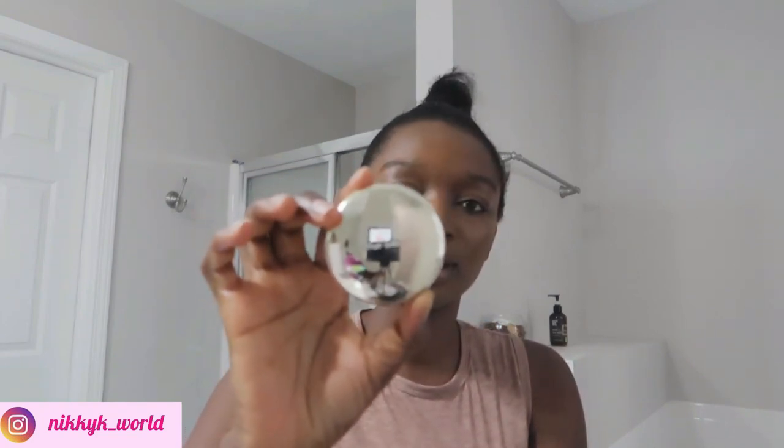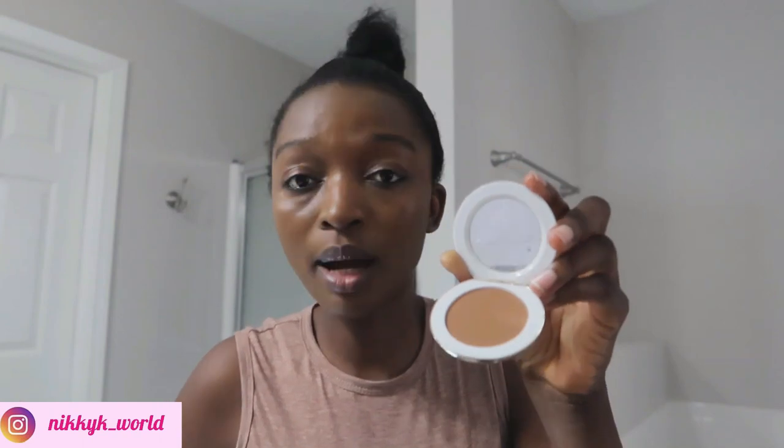Now that I'm done with the foundation, you can see what it looks like on my skin tone. I'm going to go ahead with the powder since my face looks a little oily. This is what the powder looks like — oh my, such beautiful packaging, and it's weighty as well. The powder costs $75. Let me open it for you guys to see, and I'm going in with my powder brush to get a little bit of it.